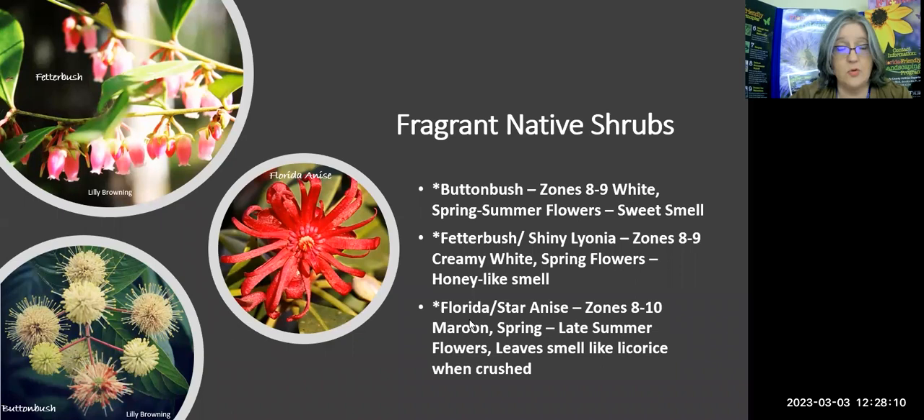Let's talk about fragrant native shrubs here in Florida. We have the button bush — you can see why it's called that; it does look more like a button. It's a great native found in zones 8 and 9, and I find it a lot in the Chassahowitzka Wildlife Management Area. It needs a very wet place — I find it in swampy areas. It has white spring and summer flowers and a very nice sweet smell.